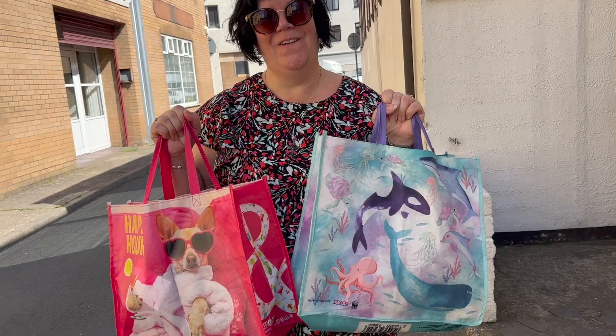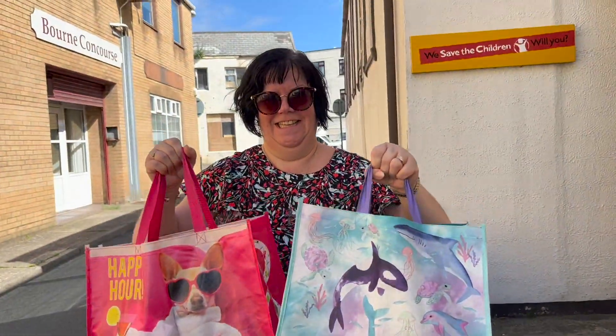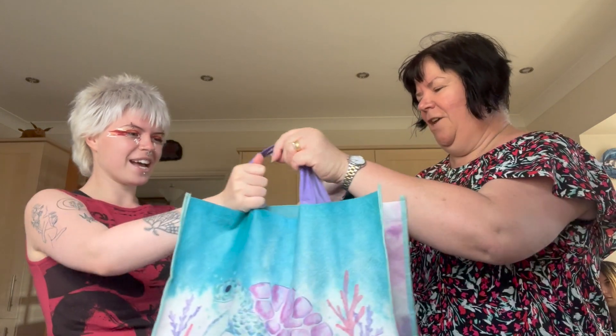Hello mum! So let's go home and we can try these things on. So we're home and we're going to swap bags — here you go mum. Now we're going to go try it on and then show you. I've tried to find an angle where I can show you, but these are the trousers that my mum got for me.